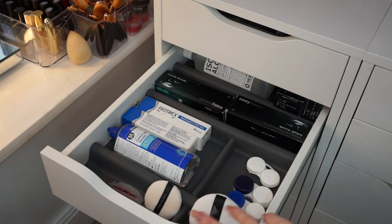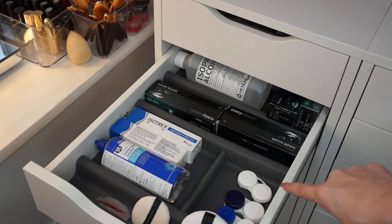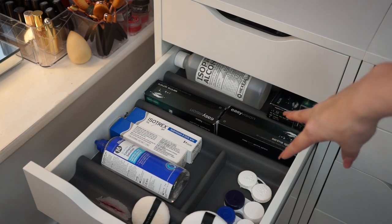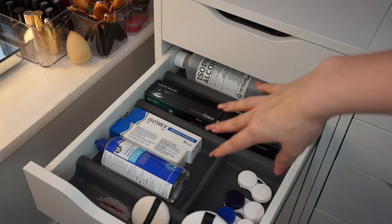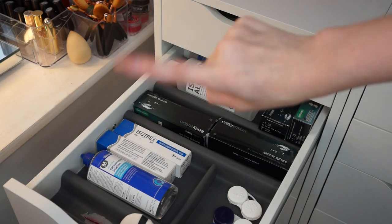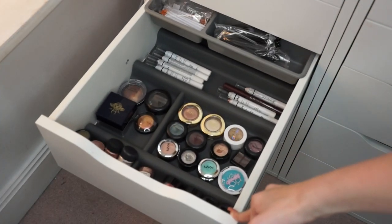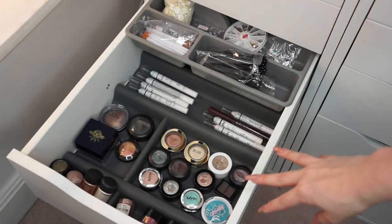I have my contact lens cases for keeping my Halloween lenses in, my regular everyday contact lenses, some acne medication things. I also have some isopropyl alcohol backups that I will pour into the spray bottles when I run out.